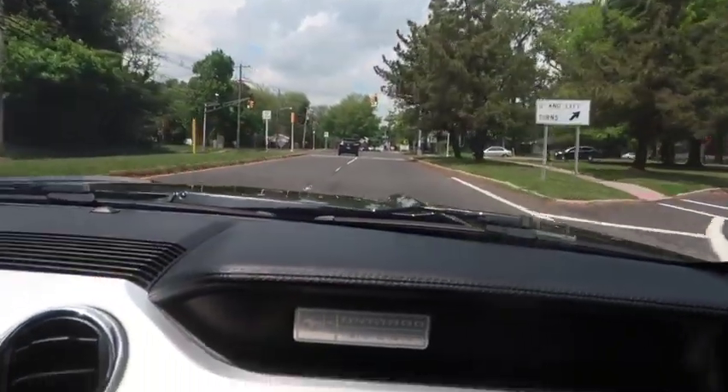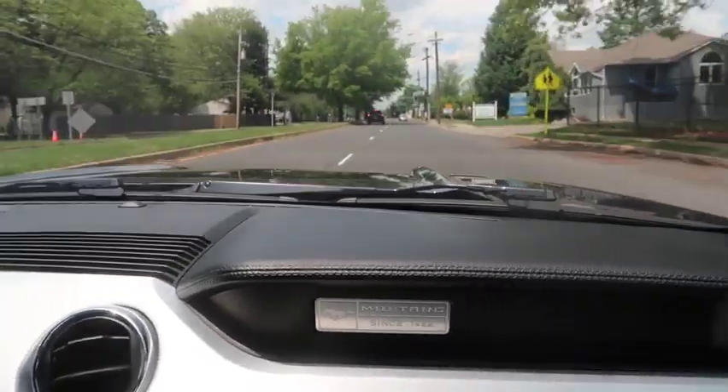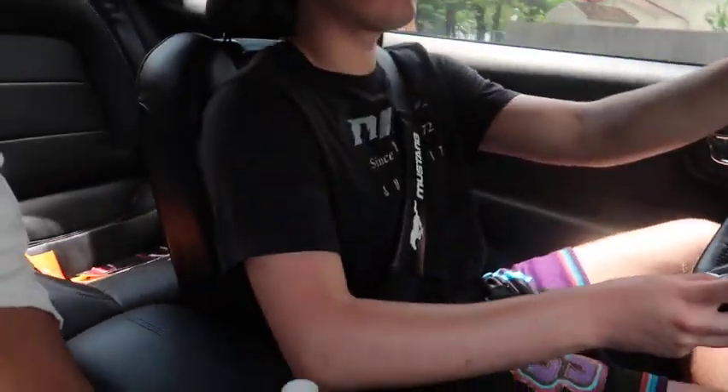You don't have to do any switching with the paddles or anything — it's going to downshift on its own, rev match, all that. This button turns off traction control, which is why it gets pretty crazy. Alright, we're going to finish up this little ride along and I'll catch you guys later.